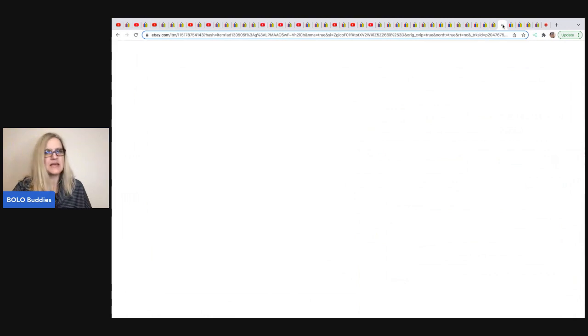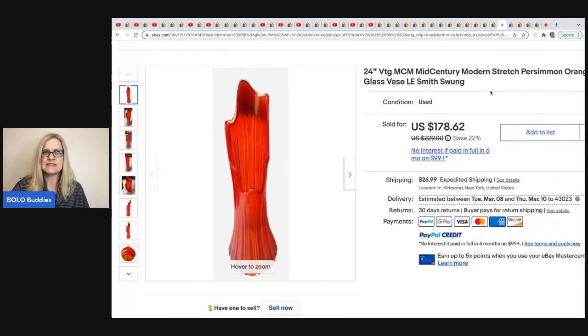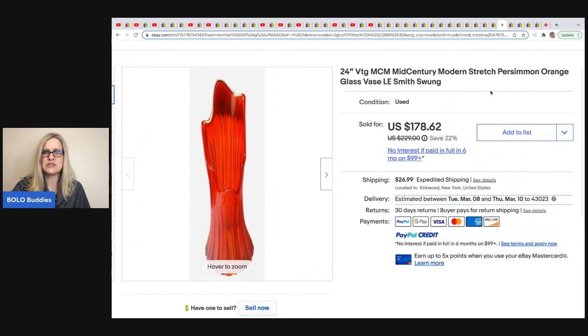The next item comes from Be Carried Away. It's a beautiful vintage mid-century modern stretch persimmon orange glass swung vase. She got it for $4.99 at the Salvation Army and it sold for $178.62.